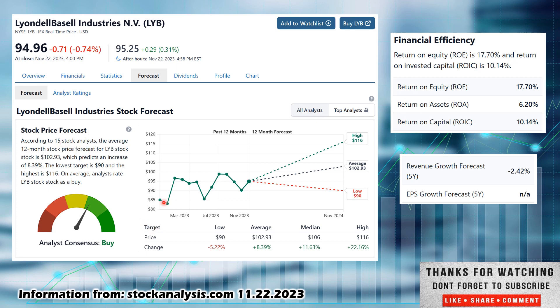According to the 15 stock analysts that StockAnalysis.com has, they call it a consensus buy. They have a low estimate of $90 — the stock currently sits a little bit above their lowest estimate, so if it was to drop down to their lowest estimate, that would be a 5.22% decrease in the stock price. An average estimate of $102.93, pretty much in line with what we saw with Yahoo Finance's one-year projected price — that is an 8.39% increase in the stock price if it hits their average. And if it happened to hit their high of $116, that would be a 22.16% increase in the stock price, all the while you could collect that 5-plus percent dividend yield.